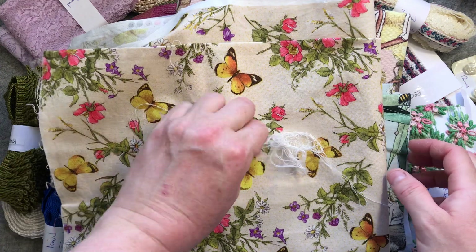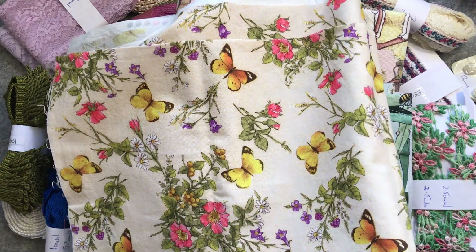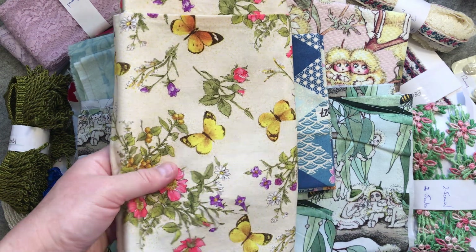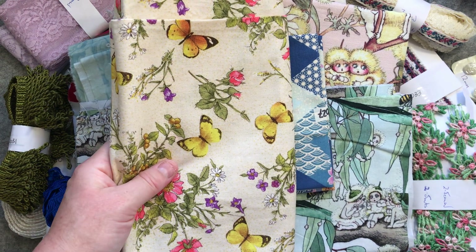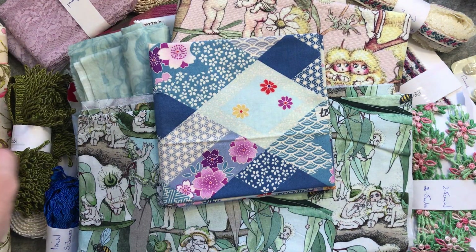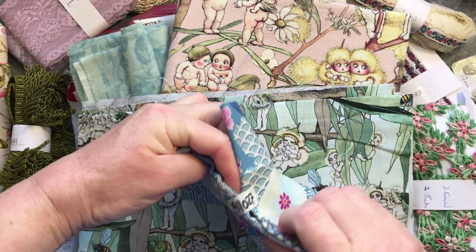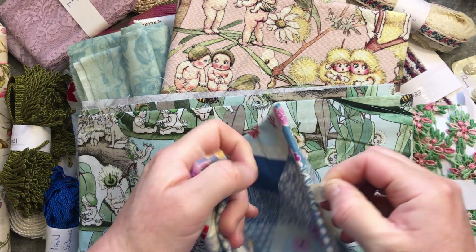That will be great for some spring stitching, possibly some Easter stitching, because I'm already thinking about Easter — they put the hot cross buns in the shops on Boxing Day, which was on the news, which is kind of crazy really.